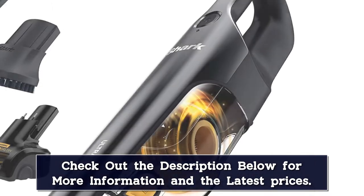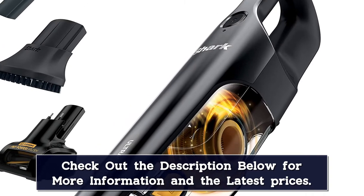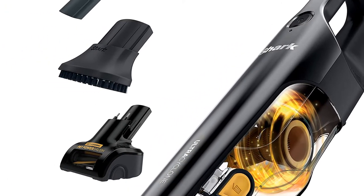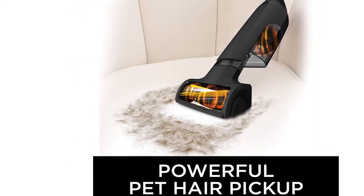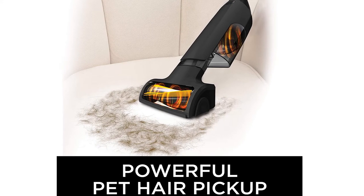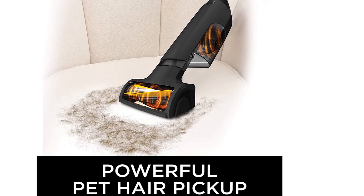The drawback? It comes down to battery life. With roughly 10 minutes of operating time, this vacuum won't clean your whole car in one go. It's also pricey compared to many other options, and that price tag doesn't even include the docking station, which you have to purchase separately.